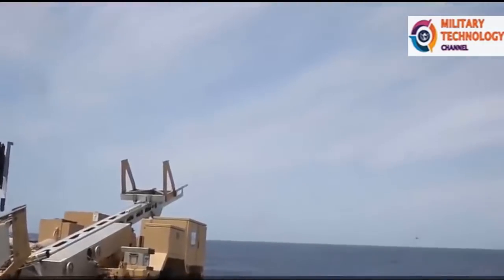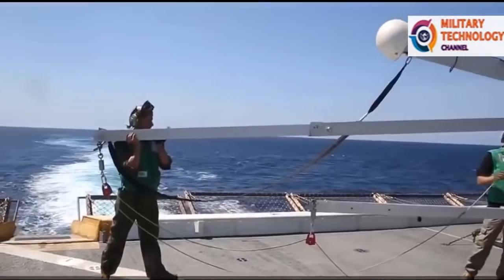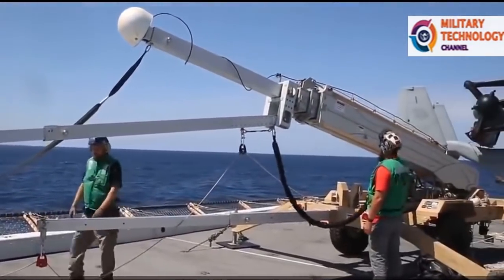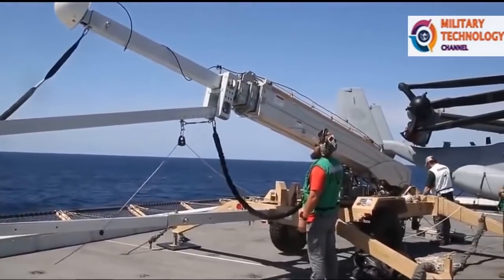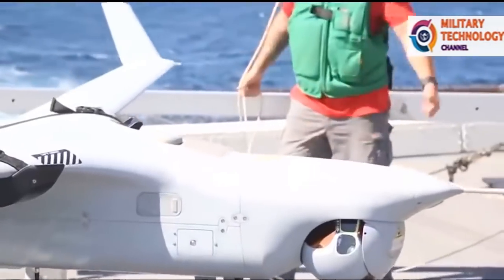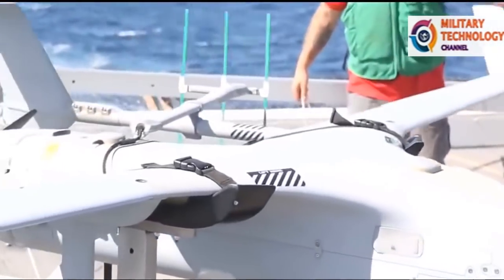ScanEagle is launched autonomously by a catapult launcher and flies pre-programmed or operator-initiated missions. The patented Skyhook recovery system is used for retrieval. Skyhook catches the aircraft's wing tip with a rope that hangs from a 50-foot (15-meter) high boom.